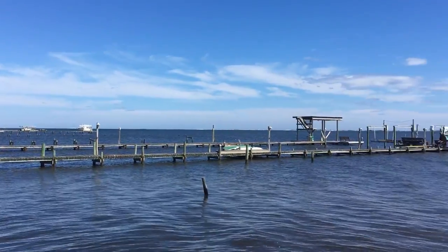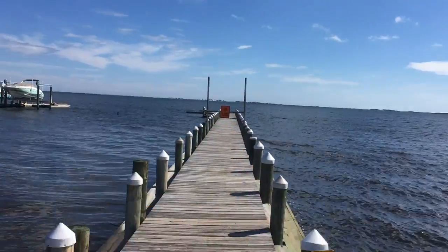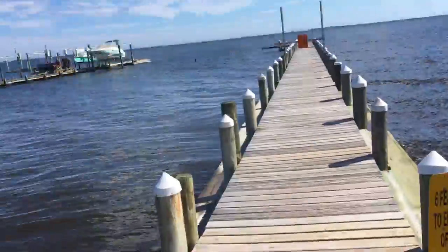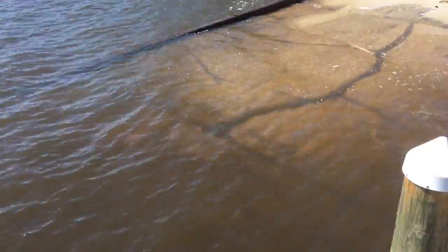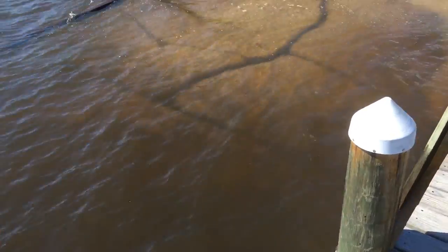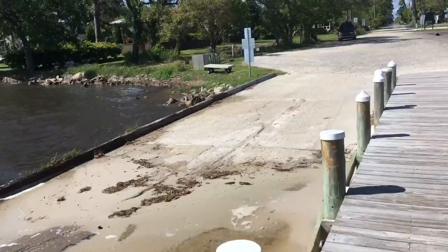The ramp here is a little more rustic. The pier — I don't know why it's closed at the end — but it's certainly fine. There's a little sandy beach here you can pull up on. The boat ramp itself is a little broken up but it's still fine, it's serviceable.